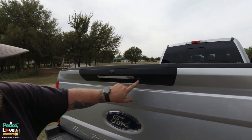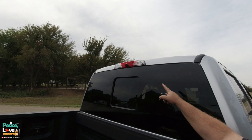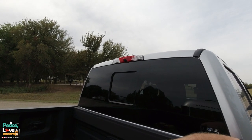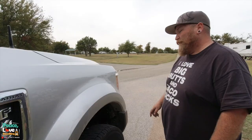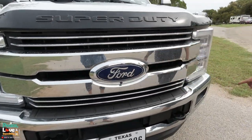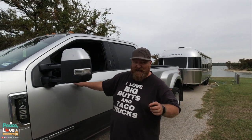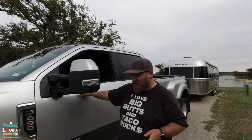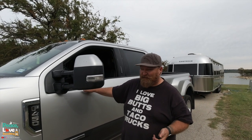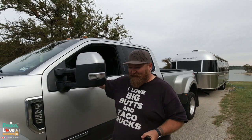This truck has little cameras — one right here and another one in between the rear lights. Those two are for when you're backing up to a hitch, whether it's a fifth wheel or bumper hitch, so you can line up a lot better. That's made it really easy for us hooking up the Airstream. We have another camera on the very front, and another one on the mirror that gives us a 360-degree view when backing up or driving around. It makes backing this big beast into a parking spot much easier.